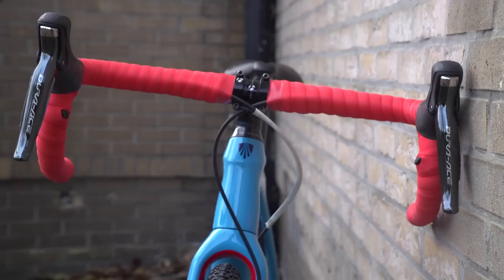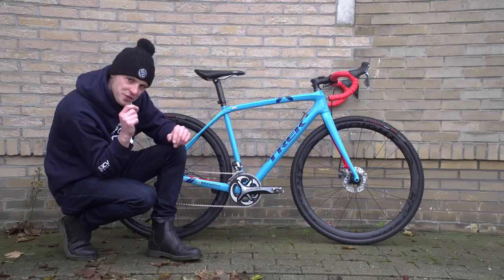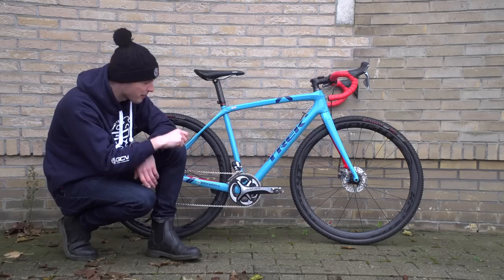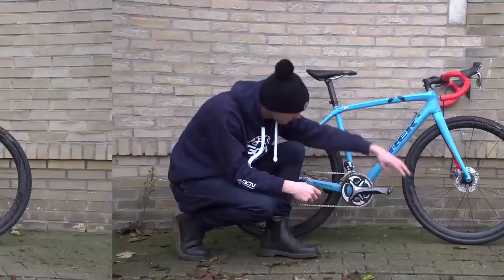The handlebar tape is wrapped right to the middle of the bars, meaning that Compton can ride anywhere on the tops quite comfortably — I've actually only ever seen that before on track bikes for riders like Bradley Wiggins when they're riding the Madison. All of the bearings on the bike have been replaced with ceramic bearings in stainless steel races, which are less susceptible to oxidising and locking up should they get wet — and apparently this spins very easily.